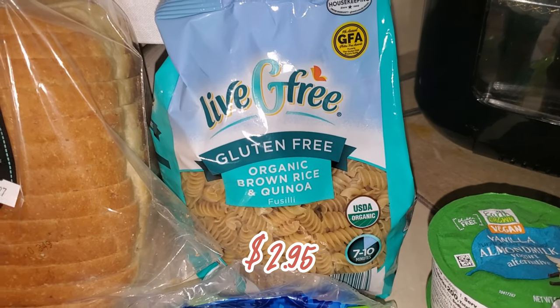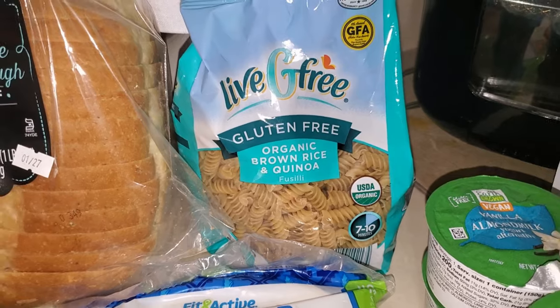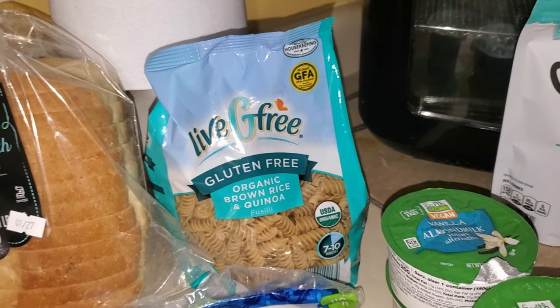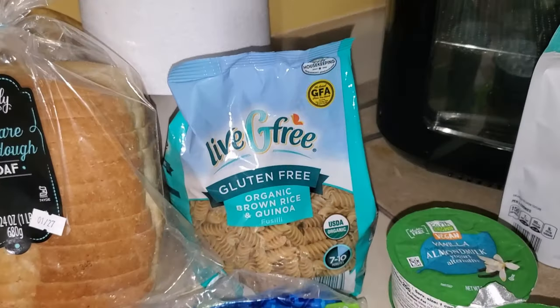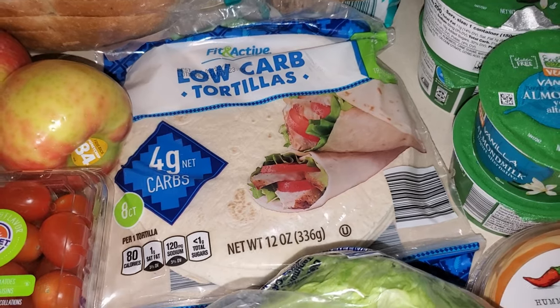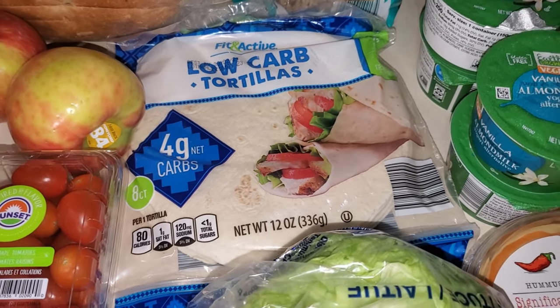I picked up some gluten-free organic brown rice and quinoa fusilli pasta — I thought I would try it and see how it goes, as it's a bit healthier than white pasta. I also picked up some more low-carb tortillas. These are actually very good, very comparable to the Mission low-carb ones, and much cheaper.